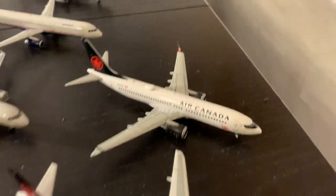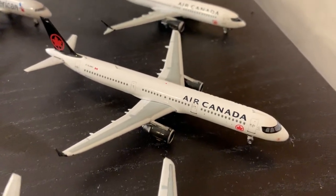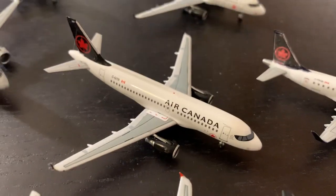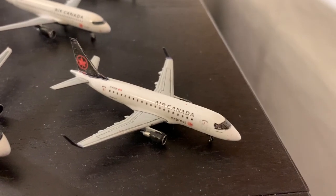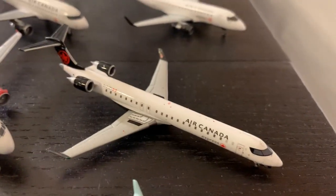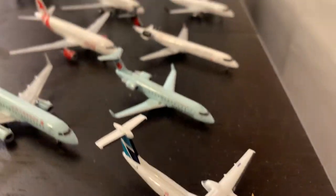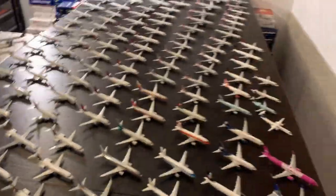Next fleet is Air Canada. First up is the 737 MAX 8 by Gemini Jets, then Phoenix Models Air Canada A321, Aeroclassics A320, Aeroclassics A319, Aeroclassics Rouge A319, then a Gemini ERJ-190. Then I have a custom ERJ-170/175 that I did, a Gemini CRJ-900, a Gemini CRJ-200, and I just threw in the WestJet Encore next to it. That is Air Canada — nine aircraft. Frontier is 16.